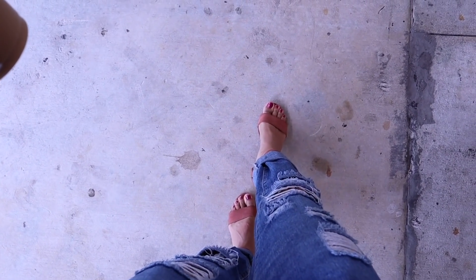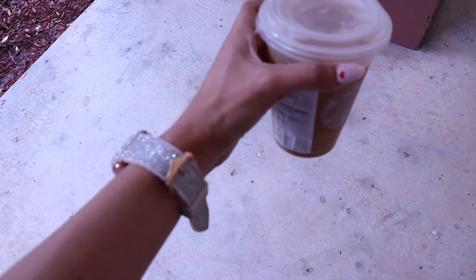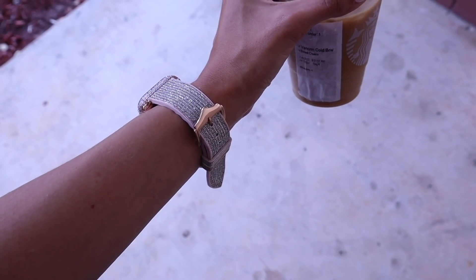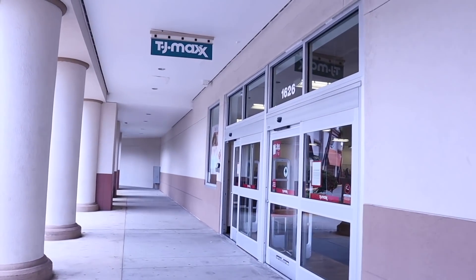We're going to walk to Marshall's even though I'm wearing wedges and my feet are starting to hurt — I'm trying to get used to wearing heels. Here are the shoes I'm wearing today; they're squeezing my feet but I feel like I need to adjust since I usually wear flats. I also recently created an Amazon store, so if you're interested in anything I'm wearing, definitely shop my store — I'll put a link down below. Let's go in!